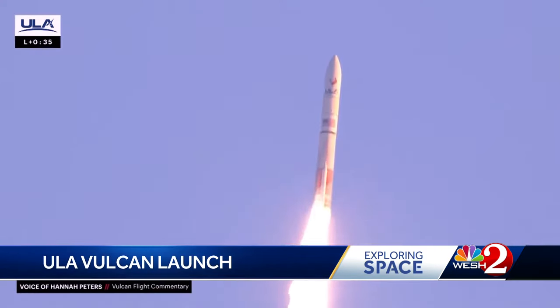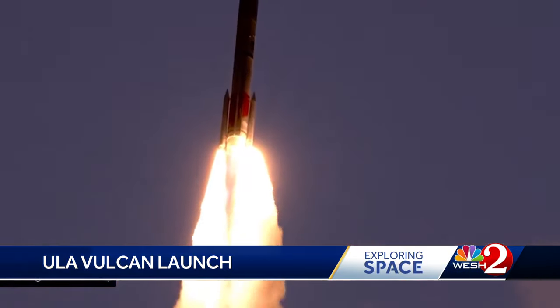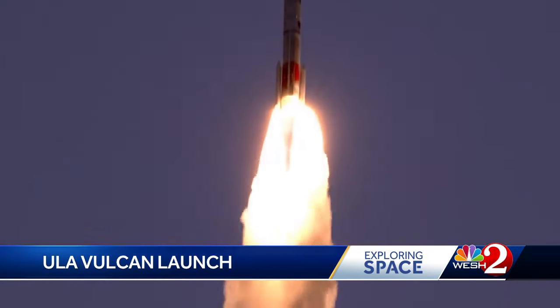SRB stands for Solid Rocket Booster. There are two kinds of rocket fuel used — liquid and solid — and Vulcan uses both. One of the strap-on solid rocket motors experienced a nozzle failure.